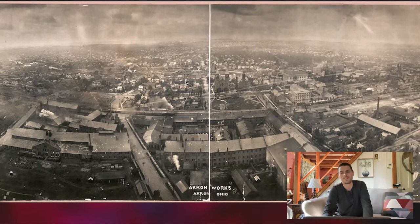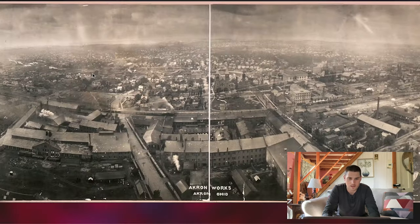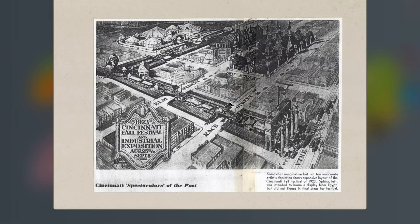This is a look at Akron in 1907, and you can see a lot going on here. You can see those big buildings right there. There was also an exposition in Cincinnati.